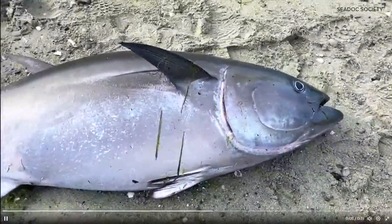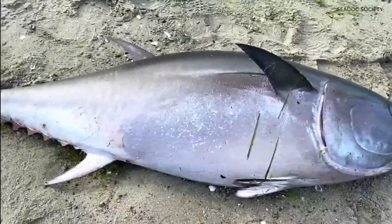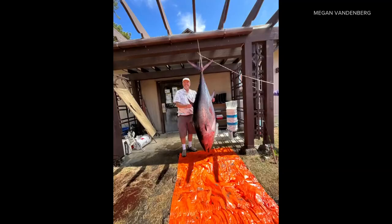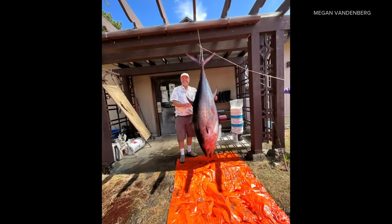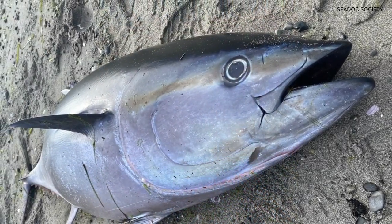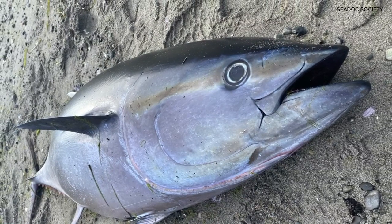They hope studying it will answer how it died and how it got here. Why is it in the Salish Sea? Is it because the water is warming? Is it because it got lost? Did it expose to a harmful algal bloom? All those theories, just possibilities. But Gatos hopes answers will reveal new insight about our ocean, and says the more we learn, the better we can take care of it.